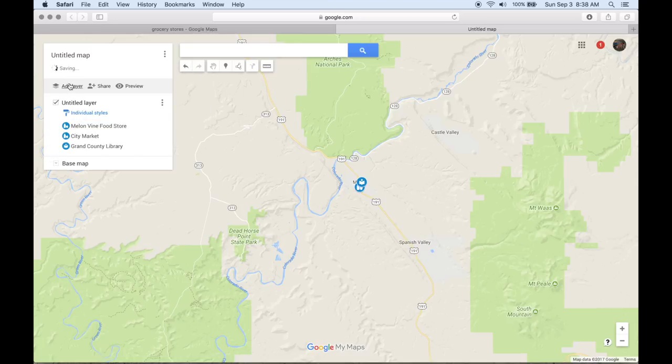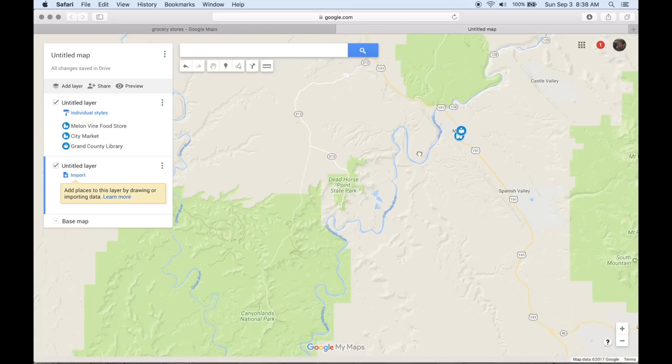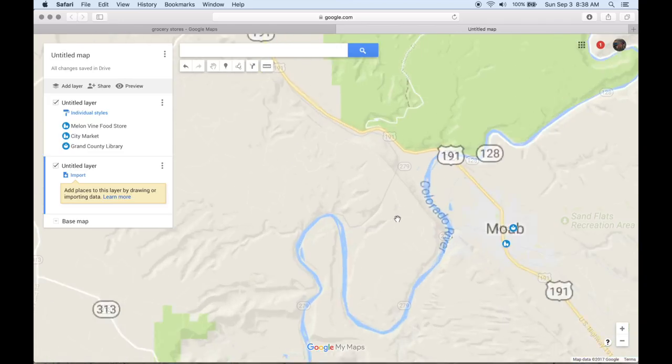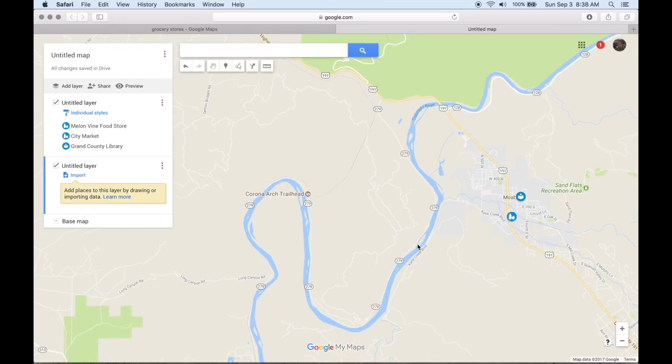I'm going to add another layer. I've got one layer for the labels and another for the route. I'm just going to start roughing it in. We're going to have to go up the 191 to catch the 279 — I don't like riding on highways, but right here it's unavoidable.